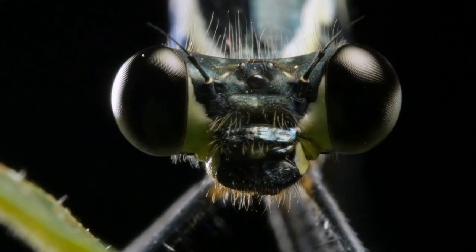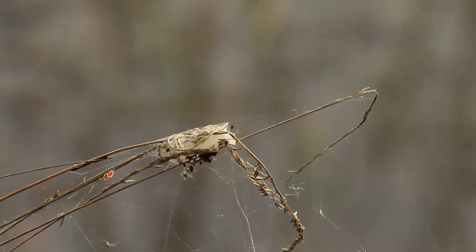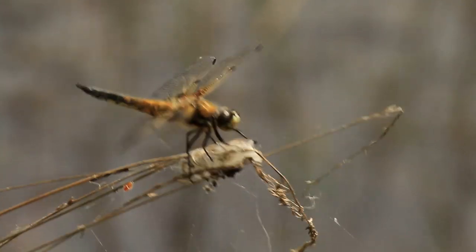Their eyes are composed of thousands of tiny units called ommatidia, each acting like a separate visual receptor. This intricate structure allows them to detect even the smallest movement, which is crucial for their hunting strategy. Whether it's spotting prey or evading predators, their vision is a key survival tool.